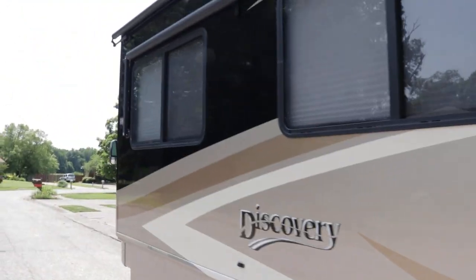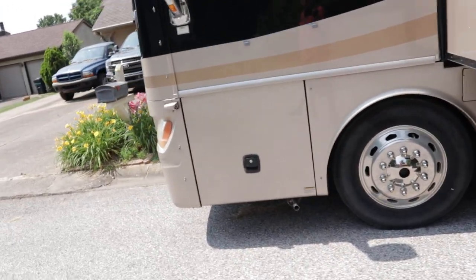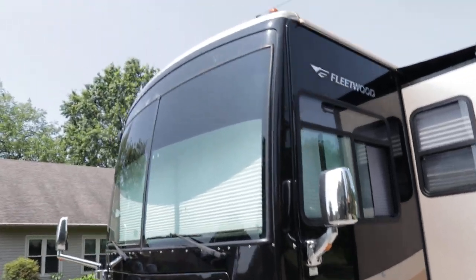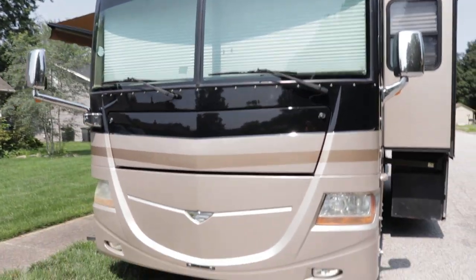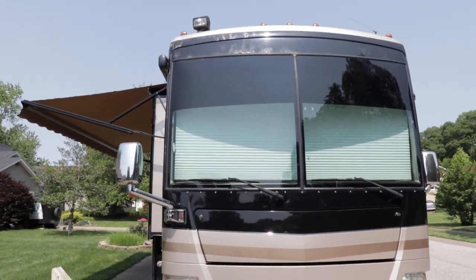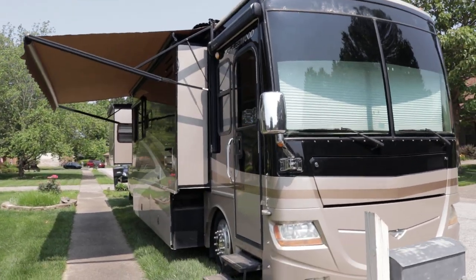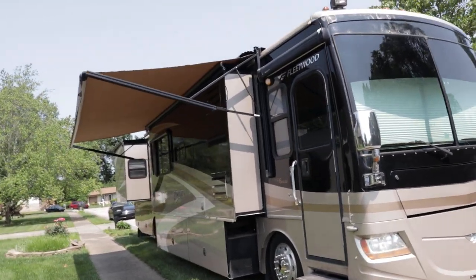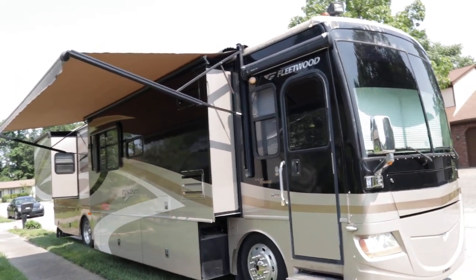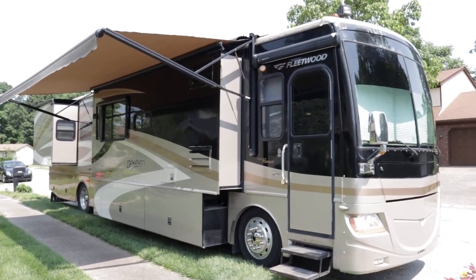Overall it's a good clean coach other than a few cosmetic issues. If you want to come see the coach, just call the number on the ad — you deal directly with the owner. If you liked this video, please give it a thumbs up on YouTube. To keep up to date on RVs for sale by owner in the Louisville, Kentucky area, follow HelpSellMyRV.com on Facebook, Twitter, Pinterest, and YouTube.